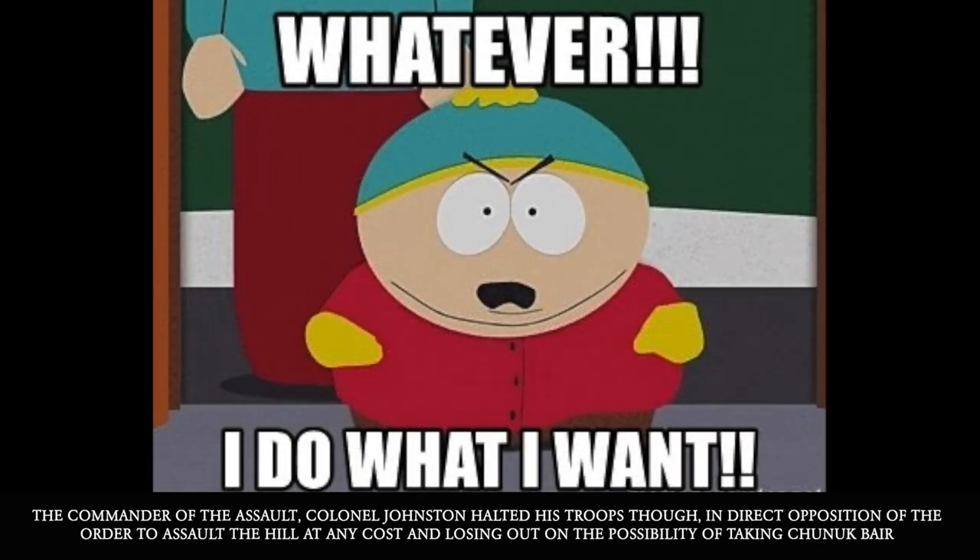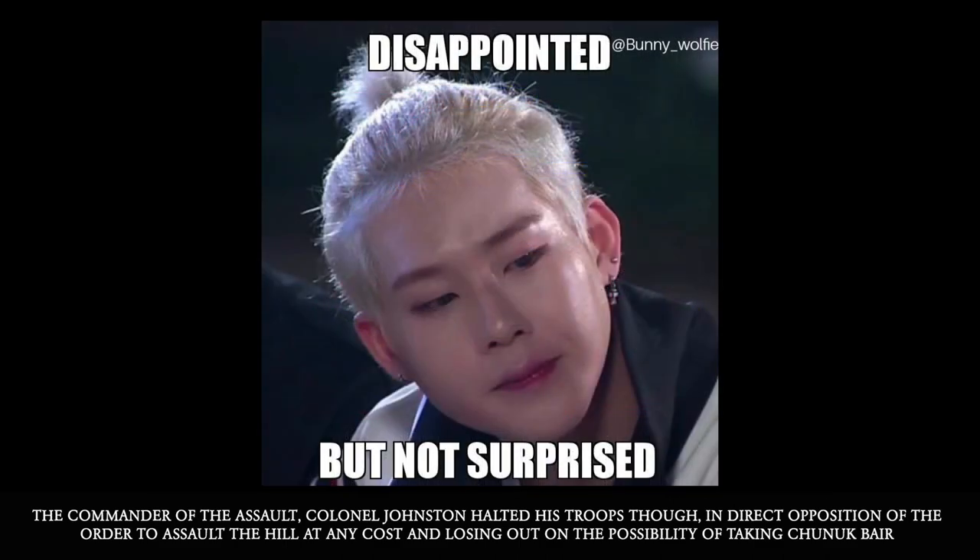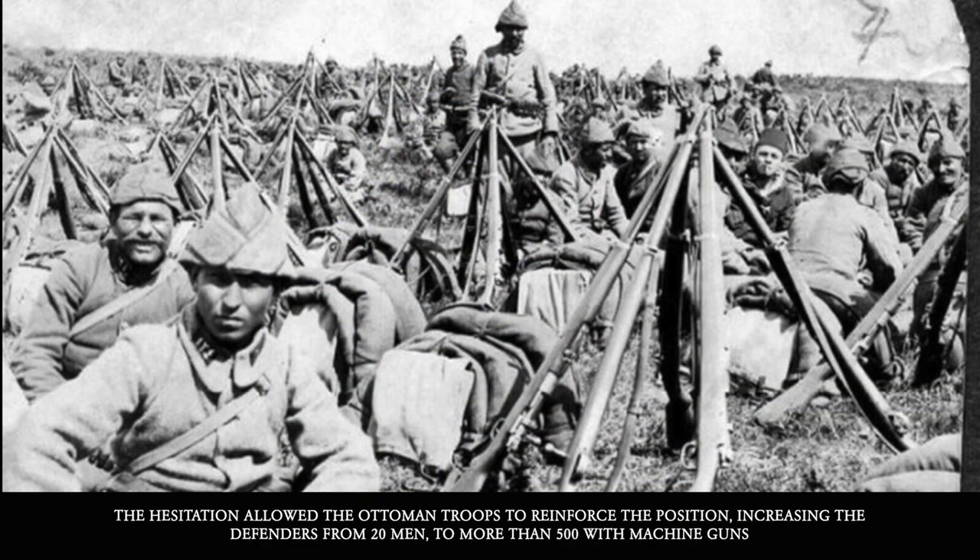The commander of this part of the assault, Colonel Johnston, halted his troops in direct opposition of the order to assault the hill at any cost, and he thus lost out on the possibility of taking Chanak Bair. The hesitation allowed Ottoman troops to reinforce the positions, increasing the defenders from 20 men to more than 500 men with machine guns.